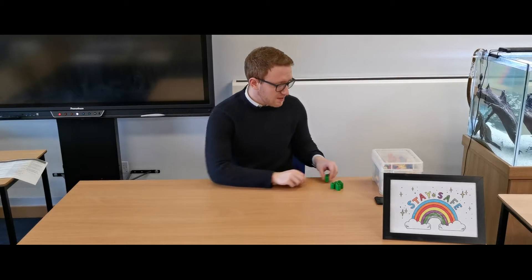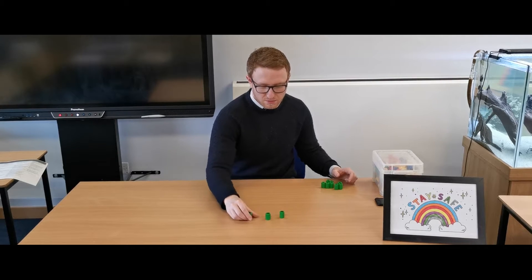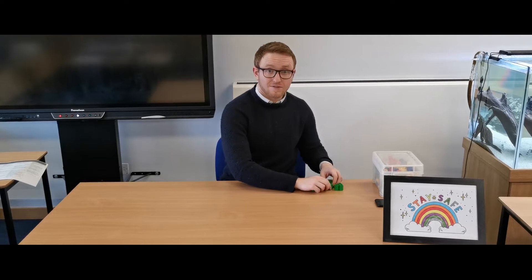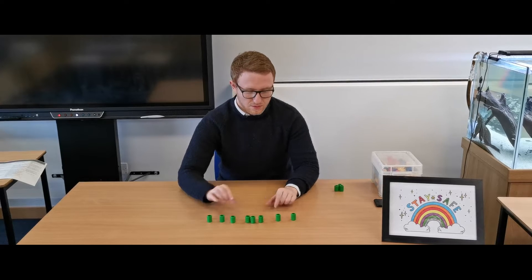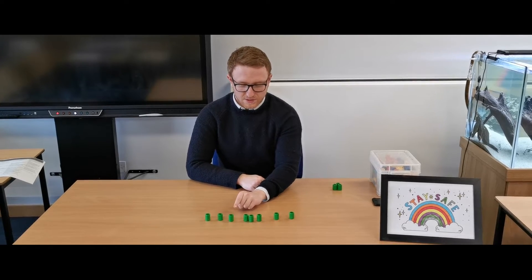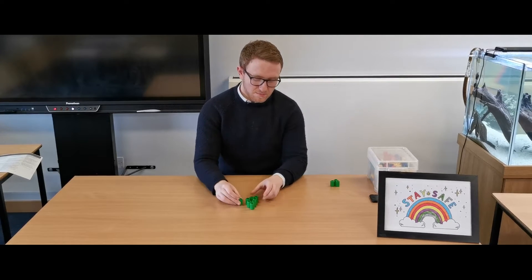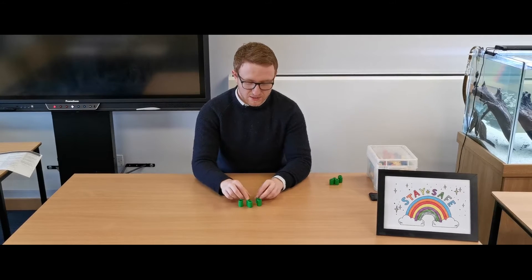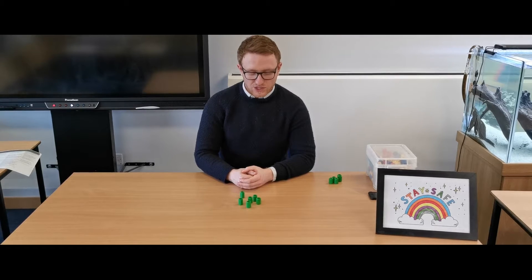I might then vary the number of counters in the collection each time — for example: one, two, three, four, five, six, seven, eight. To make this even harder we can arrange the counters in less of a recognisable line, so that we have to make sure we know which ones we're counting and which ones we're not.